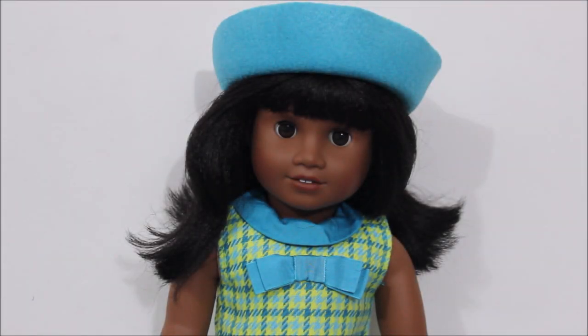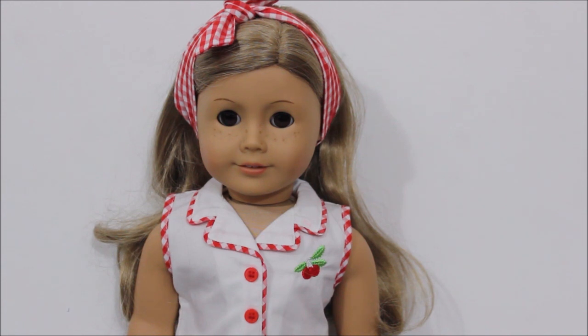Next up is Melody Ellison, a historical Be Forever character from 1964. She was a birthday gift for my birthday in 2016. Her story is one of my favorites from American Girl — I really liked her books and the movie too. She's such a pretty doll and her message is super powerful. The final doll in my collection so far is my number 24 of the American Girl Today line from 2004. I named her Astrid, after the writer of the Pippi Longstocking books. I really loved those books growing up, and I think it really suited her. I love that she has brown eyes and blonde hair and freckles, and I've really been enjoying dressing her up in Mary Ellen's outfits.